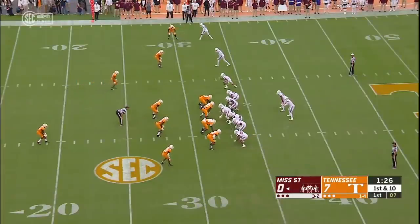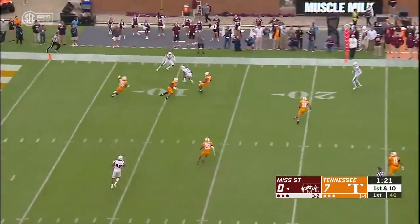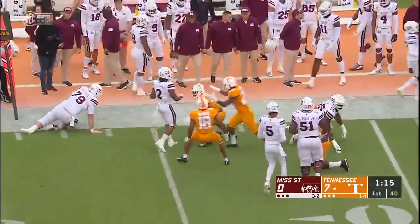He throws one too strong and it's picked off. That's Kenneth George, tackled near the 35 yard line.